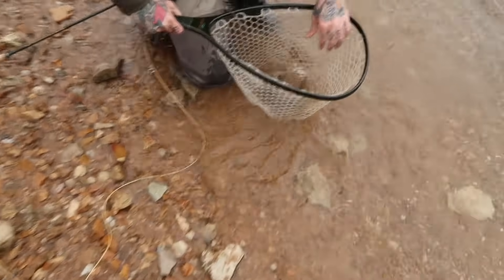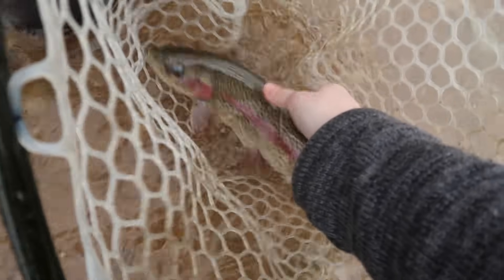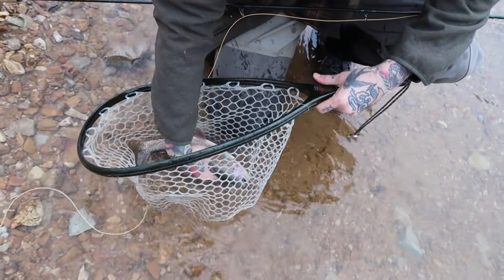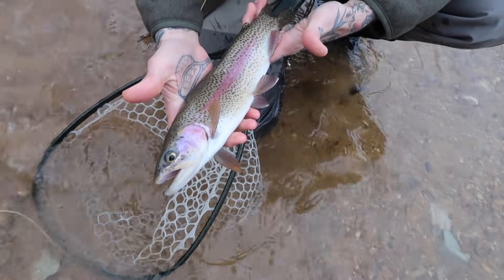Dorkiest fisher ever. I caught this one. Let's see him. He's got a good pink stripe and cheeks too. Oh, he's strong. Come on — there he is. Yeah, look at those pink cheeks. Oh, he's pretty.